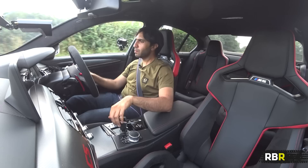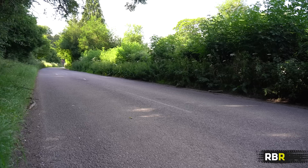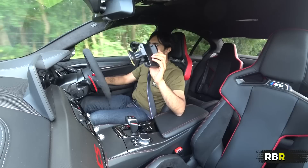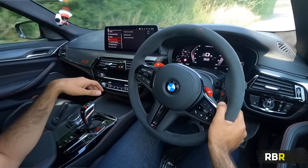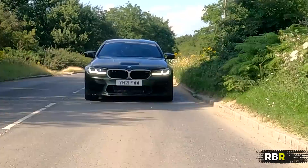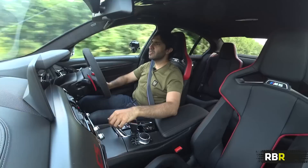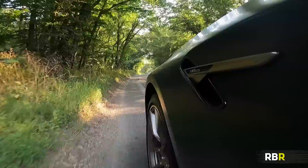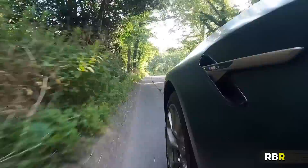If you want the Race Box Pro system we've been using on the channel, use code RACE10 for 10% off. This result really shows how much tinkering has gone into the M5 CS — a 10 horsepower bump over the Competition isn't going to achieve massive gains in 0-60 on its own. It's everything else: the weight saving, the suspension changes, the retuned dampers, the Pirelli tyres — all these small things coming together to make a big difference.